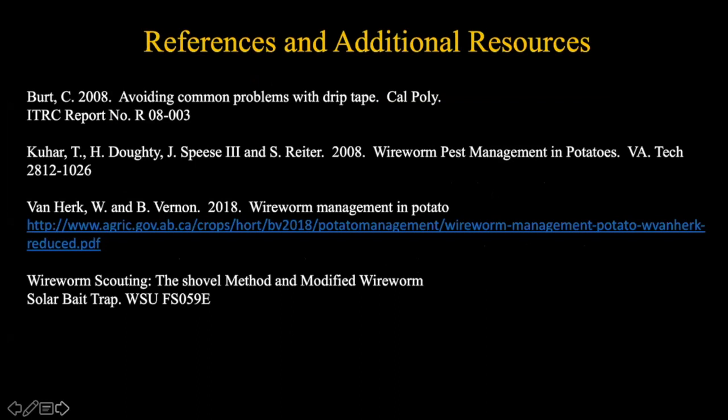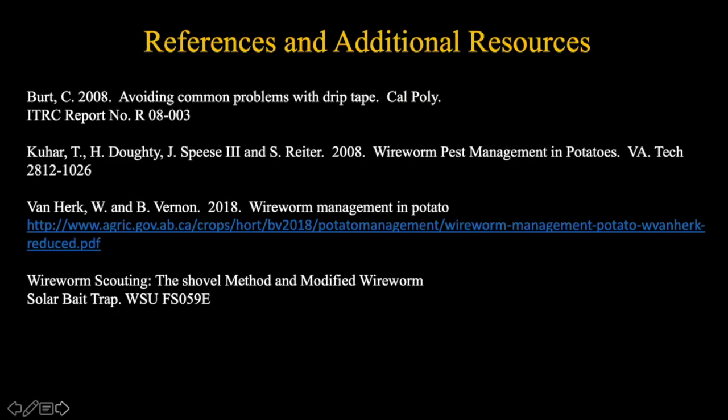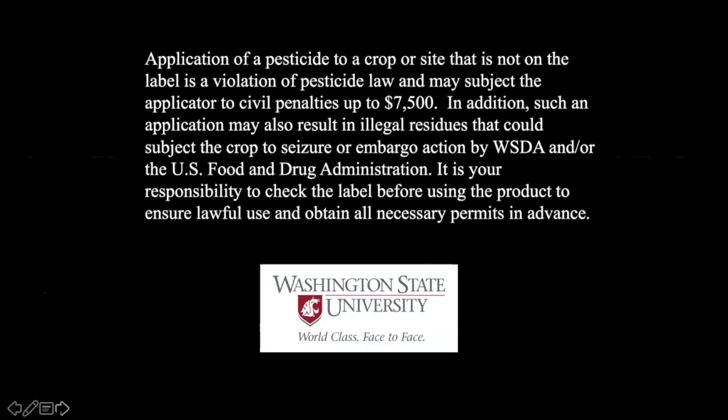This is by no means the entire bible on wireworms. Ben and I have presented an introduction to the insect, an introduction to management, and what you can do to try to minimize damage. It's a fascinating insect that will keep us all working for many years to come. There are some potentially new products coming in the pipeline, with work already being done in BC on a new mode of action product. And of course, always read the label before using any insecticide.